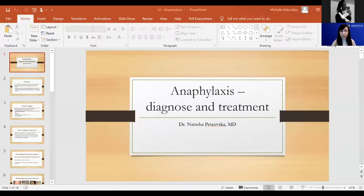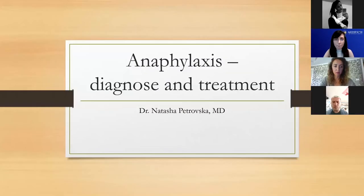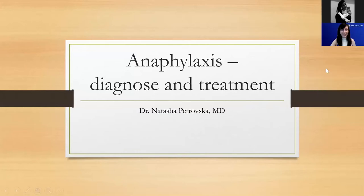Today we'll be hearing about anaphylaxis, which is a very common emergency medical condition we see in the emergency department, and how to diagnose and treat it. Natasha, the stage is all yours. Thank you, Michelle. Good morning to those of us listening from the USA and good afternoon to the listeners from Europe. Thank you for the introduction — you said pretty much everything that needs to be said.